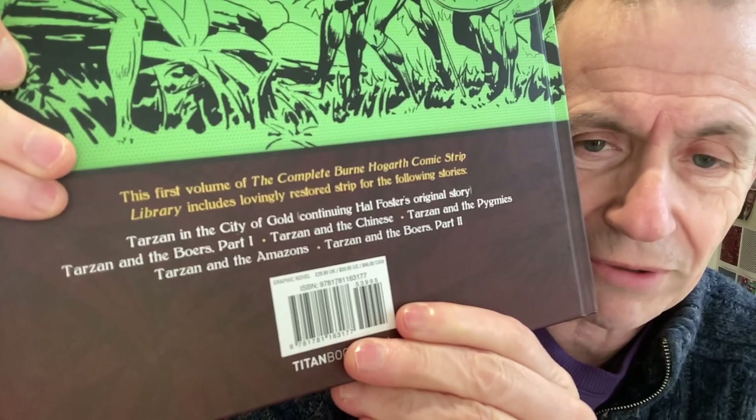This is the first volume — I don't know where I got it, I think it was at Forbidden Planet, probably part of their sale selection. They had a collection of these Burne Hogarth ones piled up for about five pounds or something. I thought I haven't got any of his work before. So this is the first volume of The Complete Burne Hogarth Comic Strip Library, and it says here 'continuing Hal Foster's original story,' which is a bit confusing. You've got a selection of stories — I found them quite reasonable.